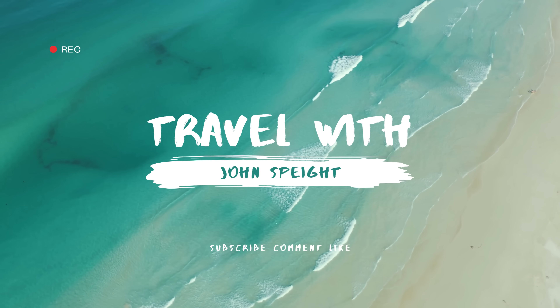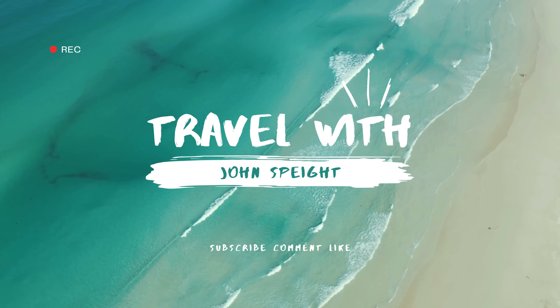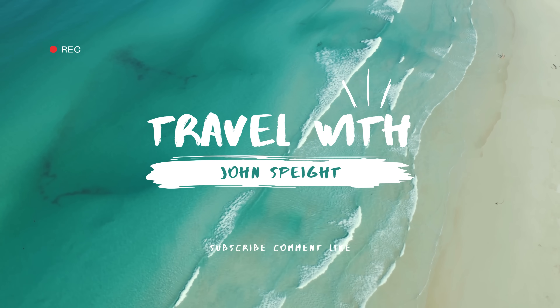Thanks for watching Travel with John Spade. Here's my tour and review of a Deluxe Balcony Cabin aboard the MSC Seashore.